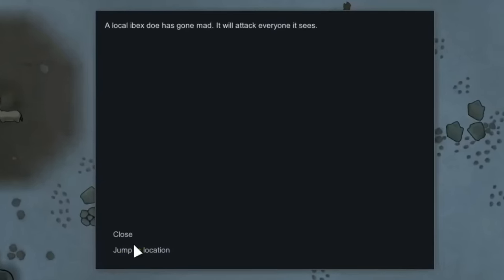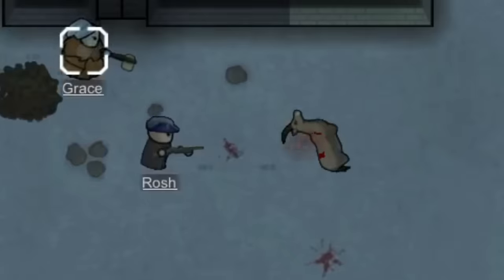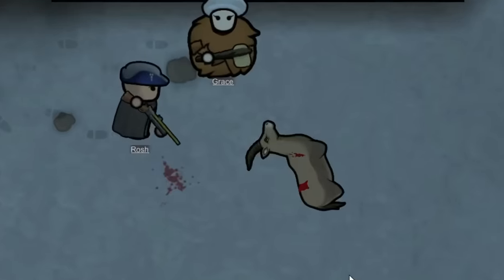We also ended up having to deal with a mad ibex doe, but this obviously wasn't much of a problem. We shot at it several times and eventually killed it. More bones for the pile.